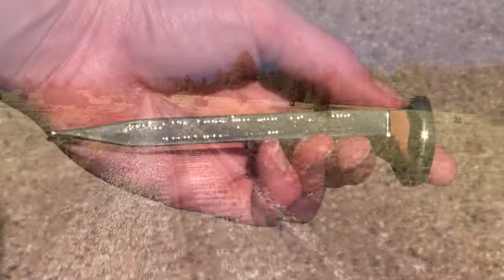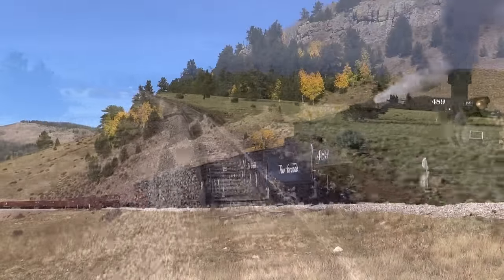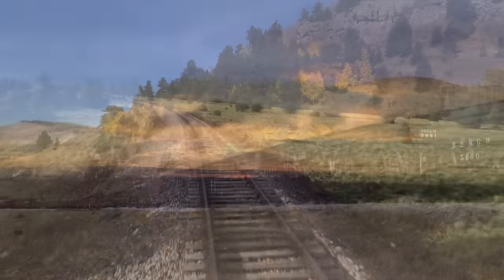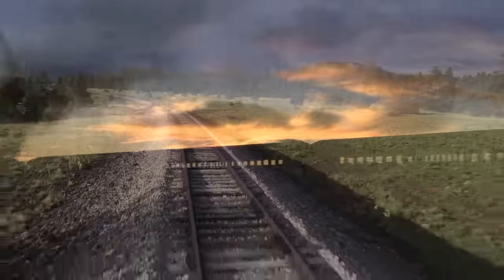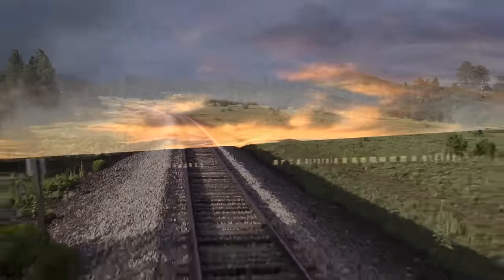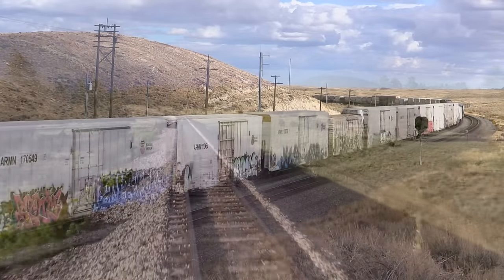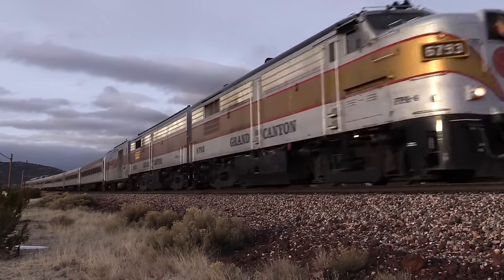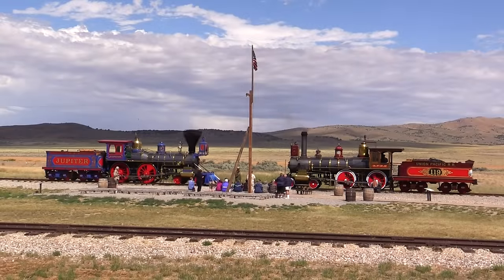The driving of the Golden Spike forever changed the United States. It meant that goods and people could finally travel across the country quickly. It ushered in a new era in the history of the nation, bringing goods closer to market and people closer to each other. Within a few years of the railroad being completed, fresh produce was being shipped across the country for the first time ever thanks to refrigerated boxcars. It made a lasting impact on how we move goods, and it created a railroad that still ties the country together to this day. A Golden Spike is still kept on display in the Visitor Center at the Golden Spike National Historic Site.